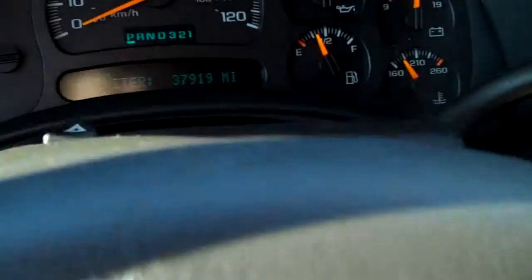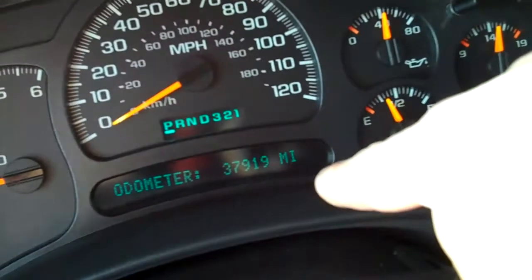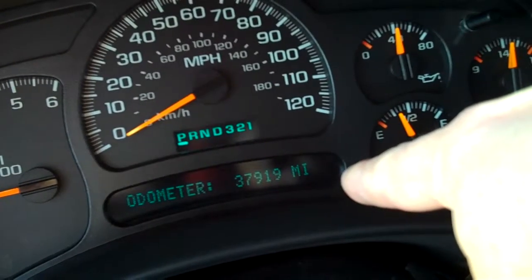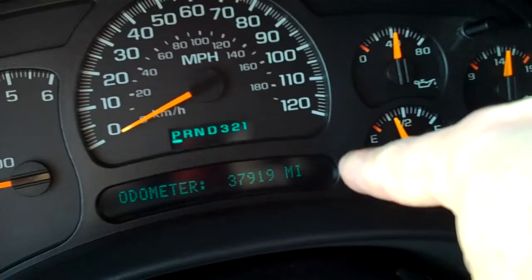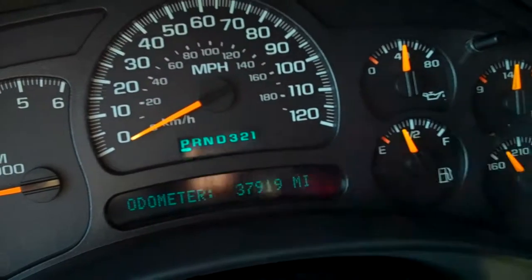And this thing — it's an 05, 6 years old — look at this: only 37,919 miles. Did you catch that? 2005, only 37,919 miles. That is unreal. This is a nice, clean rig. Again, under 24 grand, 37,900 miles — that is something.